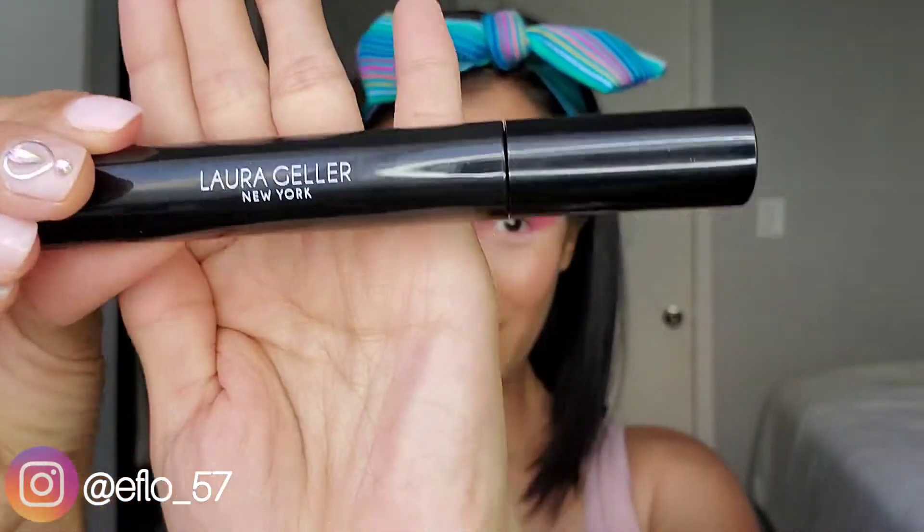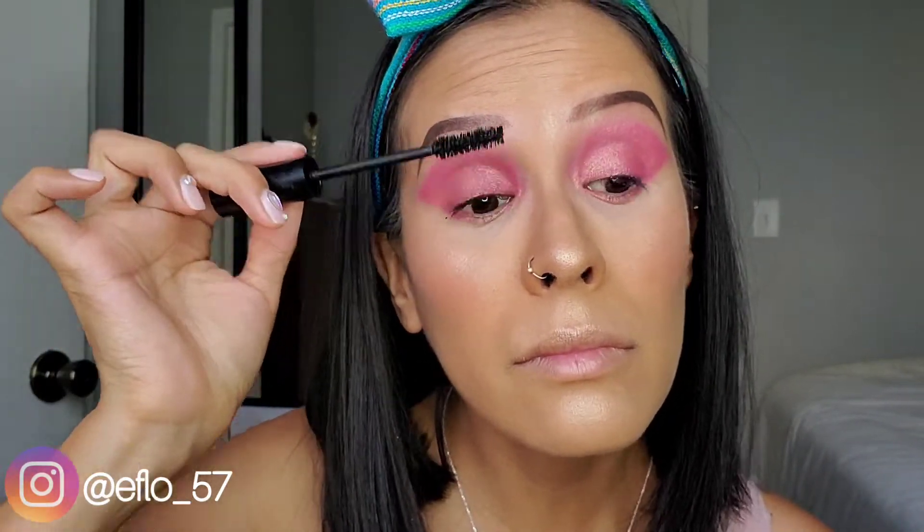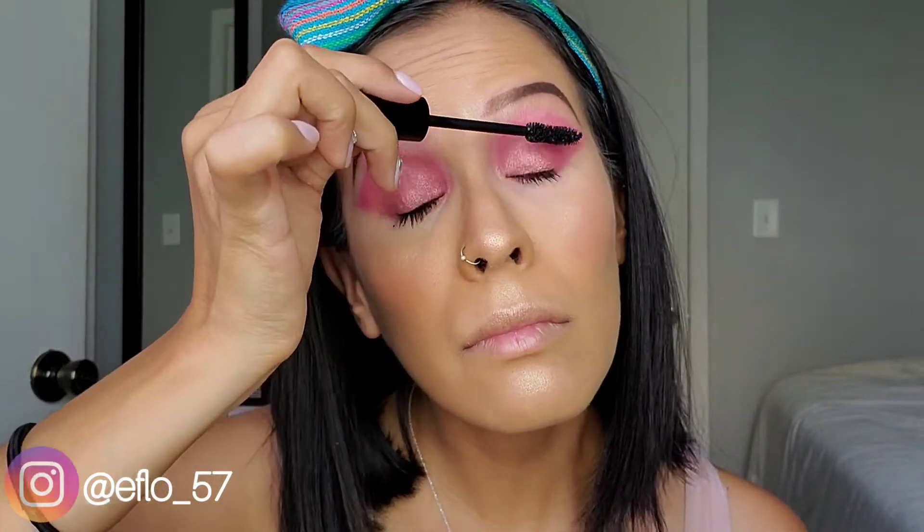Now next is our Laura Geller mascara in black. I love the length that this mascara gave me but it's not my favorite mascara because it didn't really give me a long lasting wear.